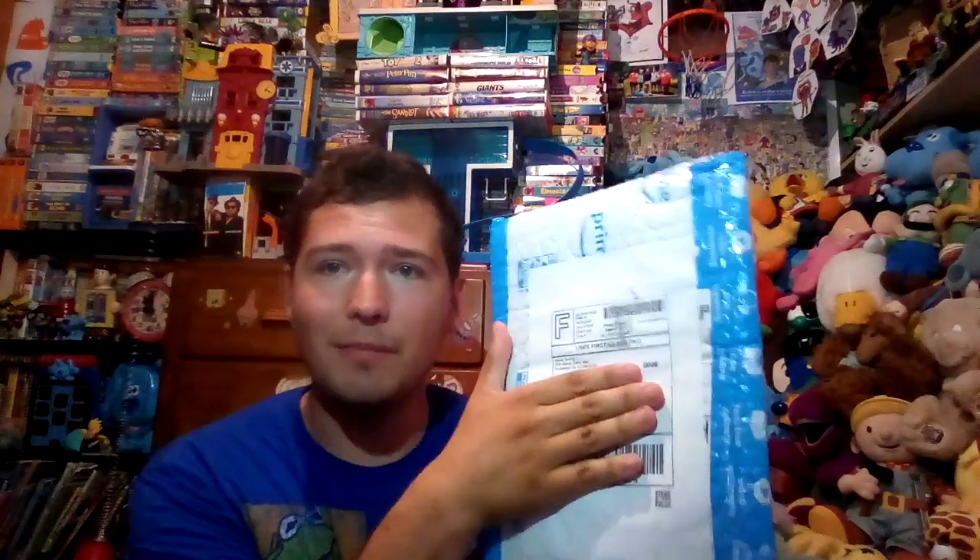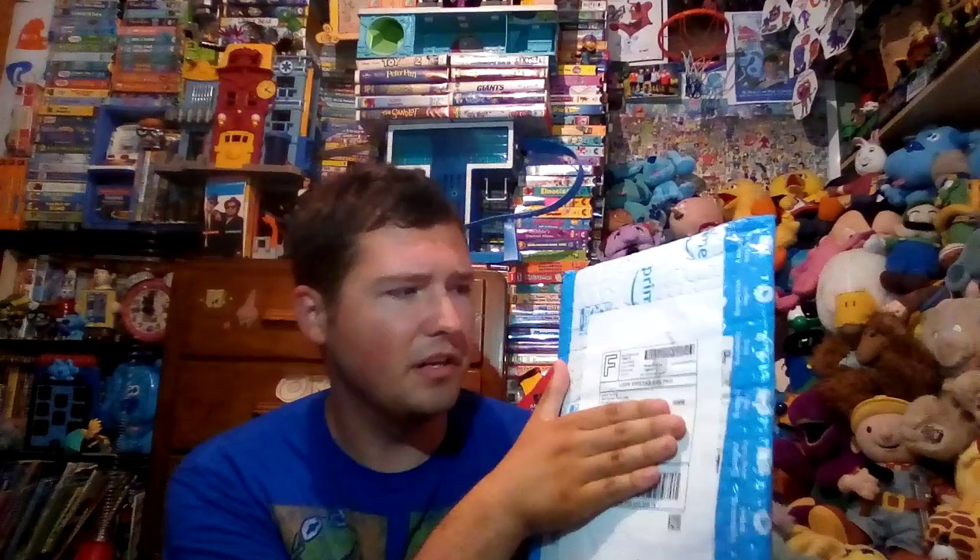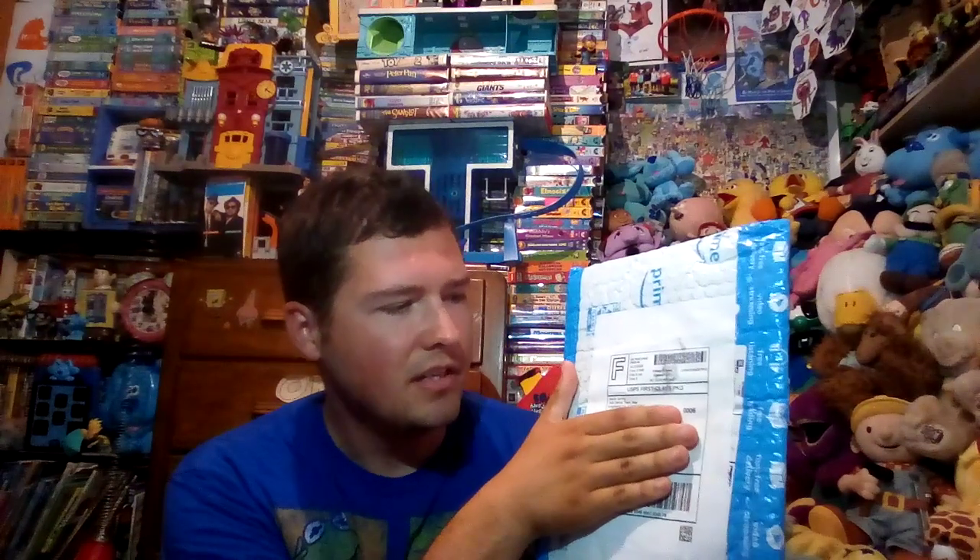Hey everyone, Cody here, and I haven't done this in a while, but I just got a package in the mail from eBay. This is in an Amazon wrapping, but this is from eBay because you can see the packaging on there.